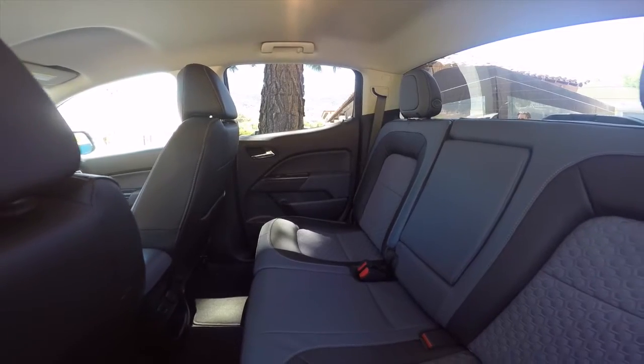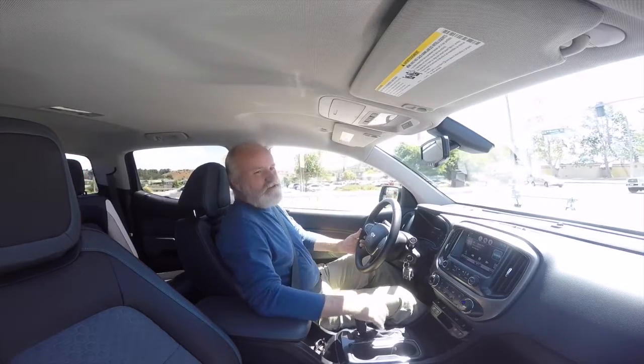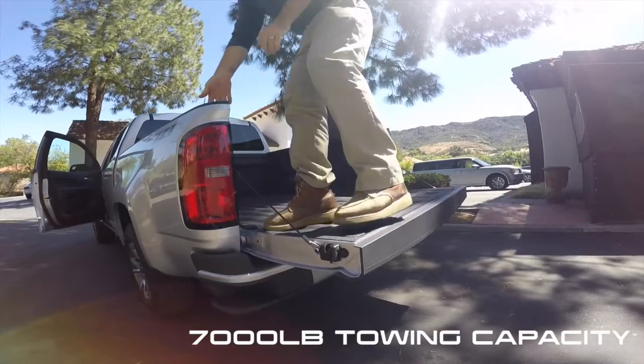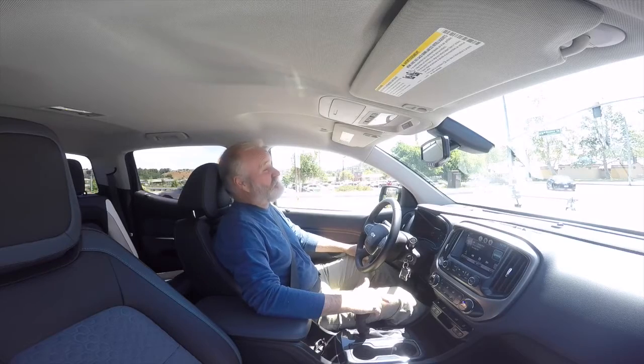A midsize truck works out well because you could throw three of your buddies in here, throw all your junk in the back, and then haul a trailer. The 2015 Colorado has a 7,000 pound towing capacity. That's load rated, of course, but you can haul a pretty good boat at 7,000 pounds.